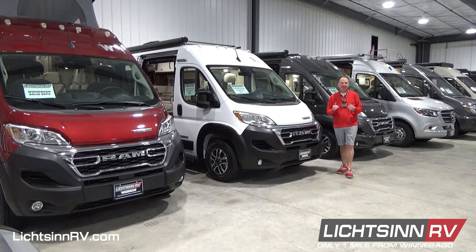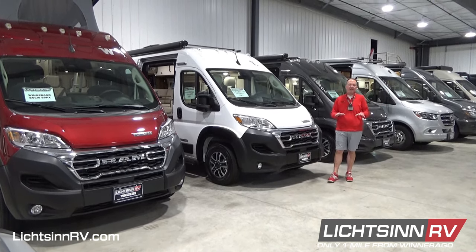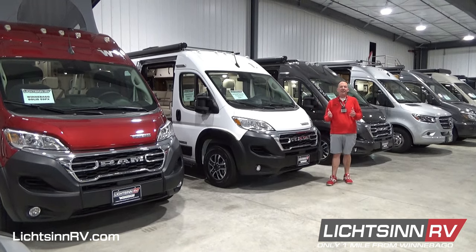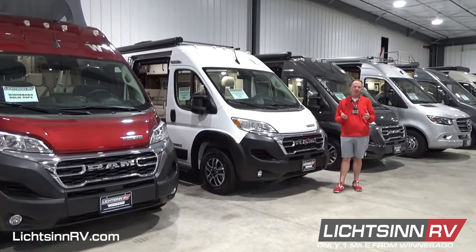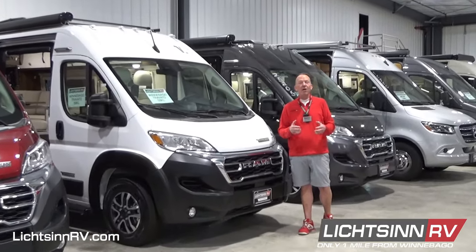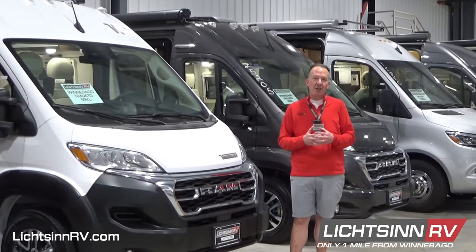Welcome to the month of November here at Litson RV, where we're only one mile north of the Winnebago factory based right here in Forest City, Iowa. The month of November provides us the time to reflect on all that we're thankful for, and here at Litson RV our list is lengthy, including all of our guests from across North America and our valued team members here at Litson RV.